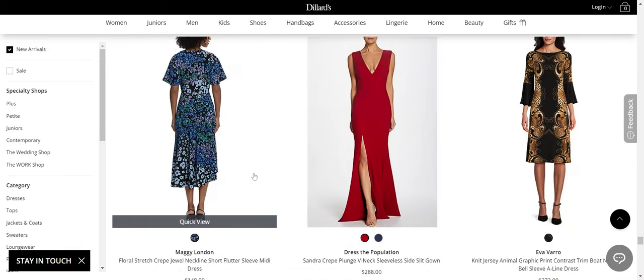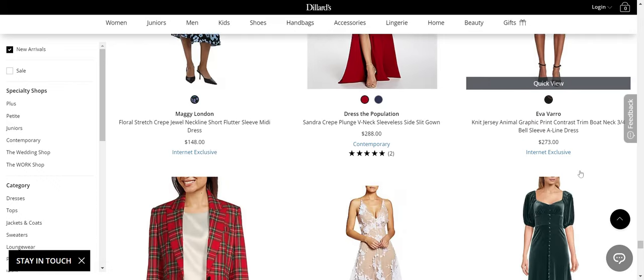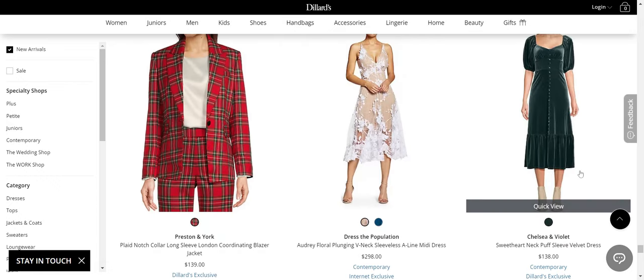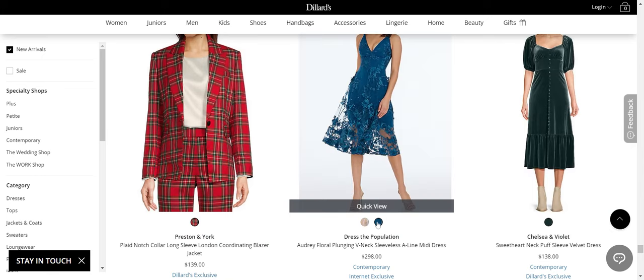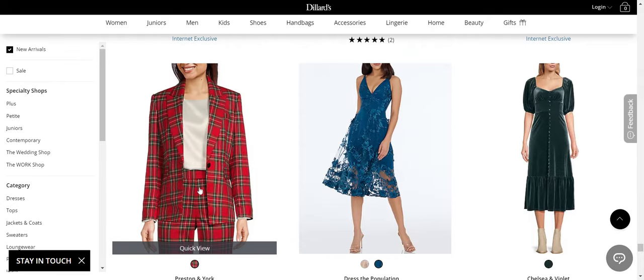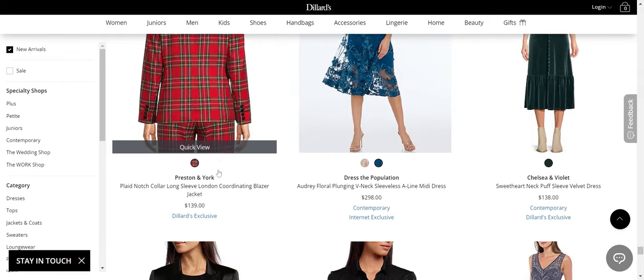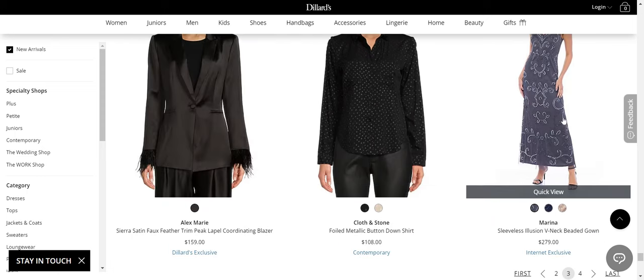Maggie London — I kind of like that dress. Dress the Population — you know I like Dress the Population. Chelsea and Violet — I like that dress. Dress the Population — although she looks naked in that one. I like these pieces from Preston and York. Alex Marie — that's good. Coughlin Stone — that's good. Marina.